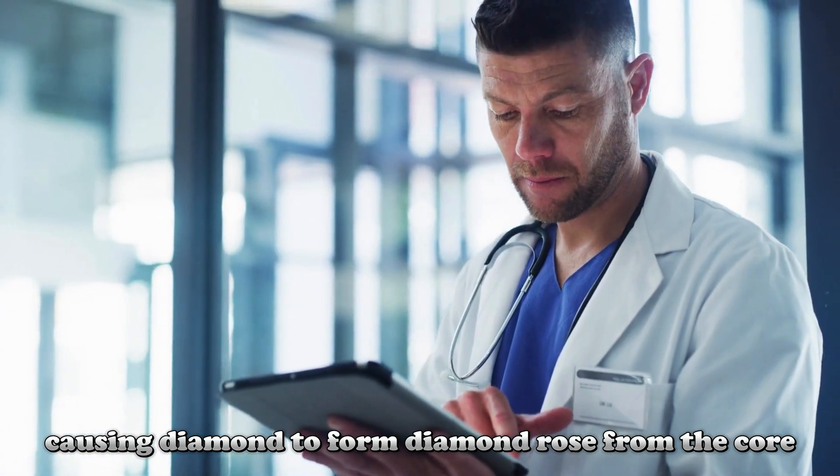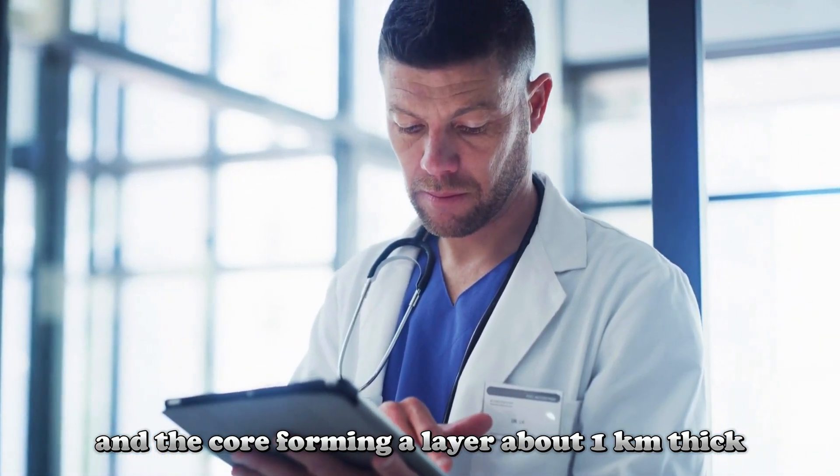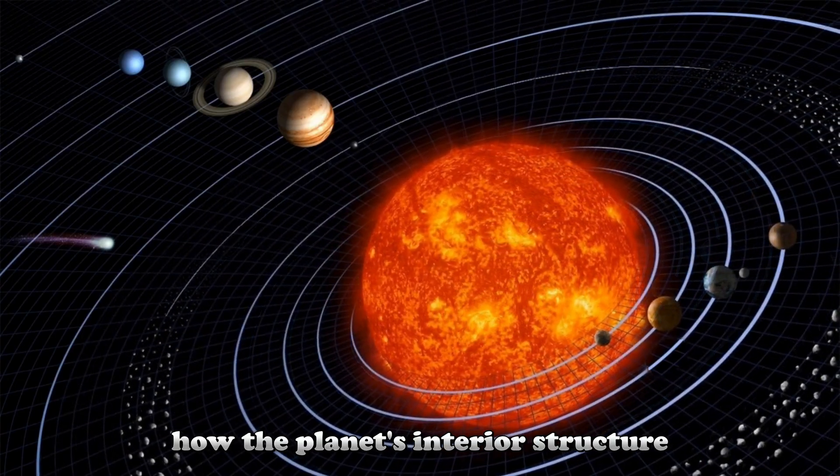Diamond rose from the core and was deposited at the boundary between the crust and the core, forming a layer about one kilometer thick. This layer gives important clues about how the planet's interior structure was shaped.